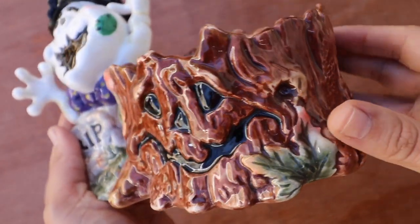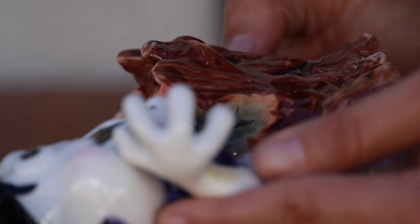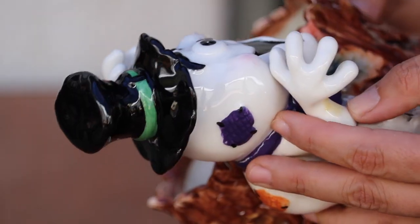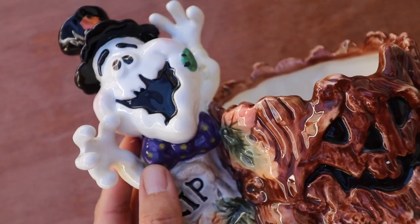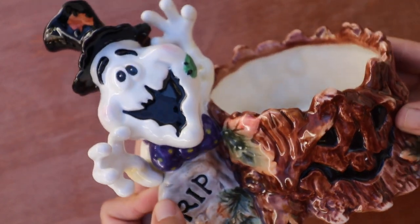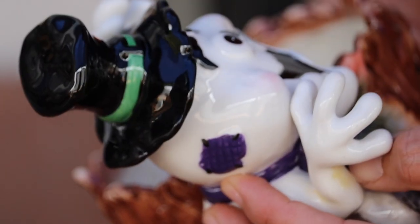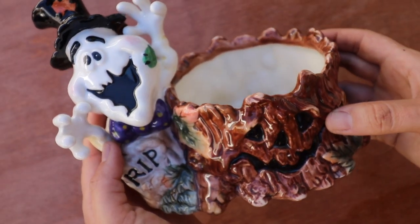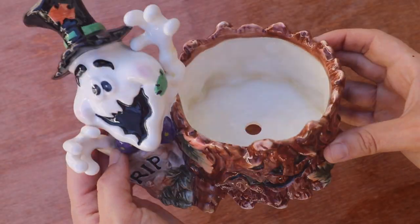Such a beautiful container — all the colors they painted it with! And there's a little ghost with a bow with polka dots right by a tombstone. It is so cute — he's even wearing a little hat with a little bat on it. I just love it.